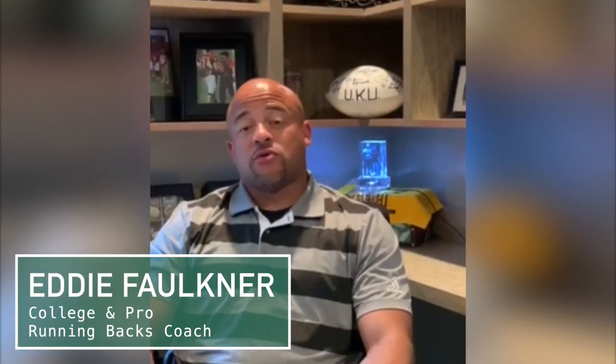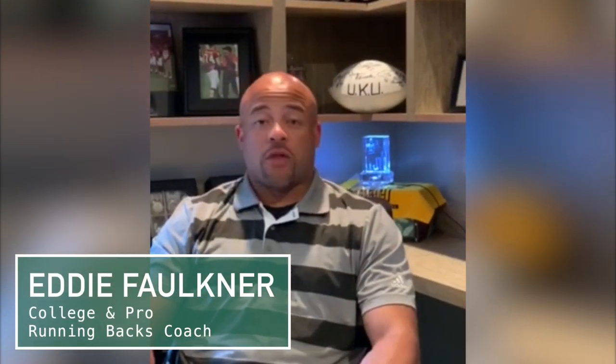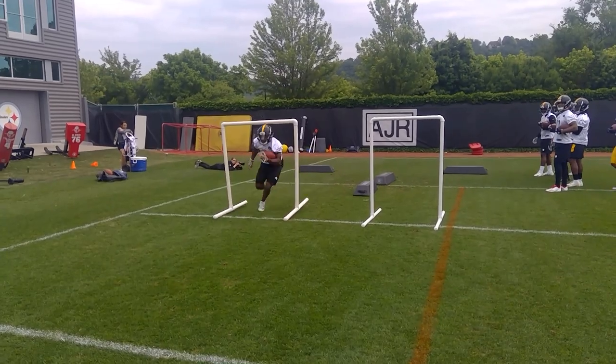How you doing? My name is Eddie Faulkner. I'm a huge advocate of the Shadow Man block football equipment. I love its versatility — it creates natural reactions on the football field.